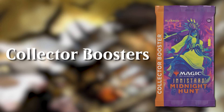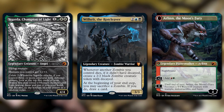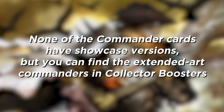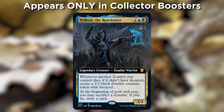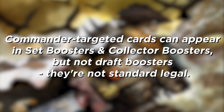Finally, collector boosters. These can have Eternal Night, Equinox, and Borderless card treatments, plus the Extended Art cards. There's even a dedicated slot in the pack for Extended Art Commander cards, meaning you can find cards from the Commander decks or the additional eight cards targeted at Commander here in Extended Art. None of the Commander cards can have Showcase versions, but you can find the Commanders in Extended Art. To break it down: Eternal Night, Borderless, and Equinox cards appear in Draft, Set, and Collector boosters. Extended Art cards only appear in Collector boosters. And the Commander-targeted cards can appear in Set boosters and Collector boosters, but not Draft boosters — they're not standard legal.